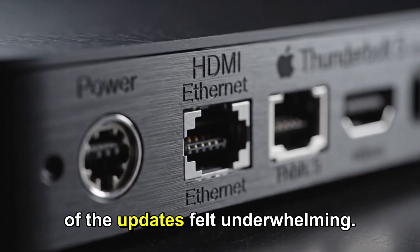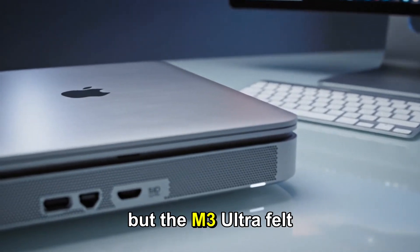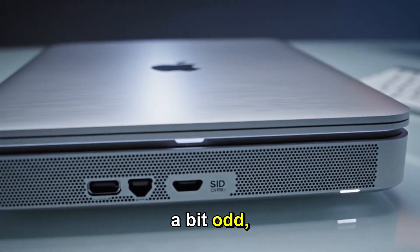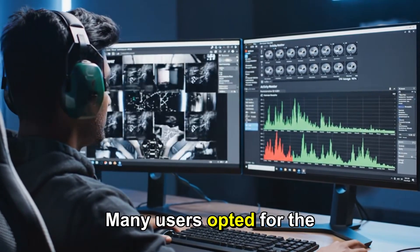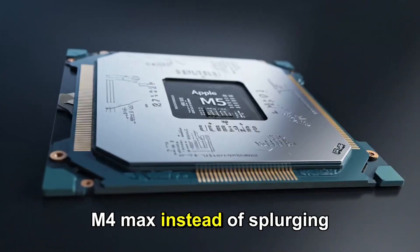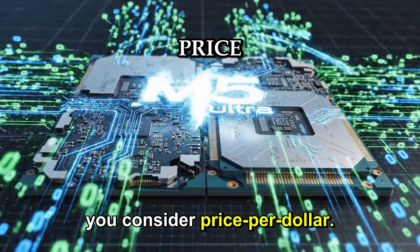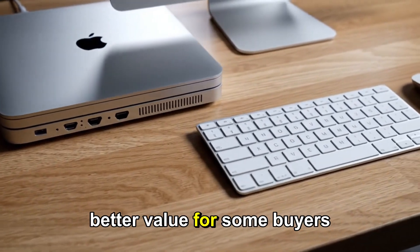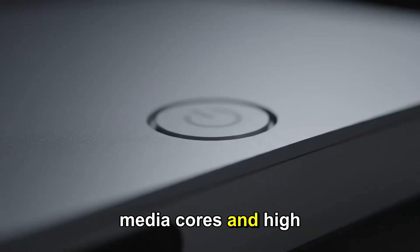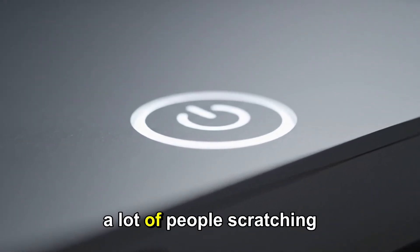some of the updates felt underwhelming. The M4 Max gave a nice boost, but the M3 Ultra felt a bit odd, offering only slightly more power than the top-tier M4 Max. Many users opted for the M4 Max instead of splurging on the Ultra, especially when you consider price per dollar. Even the M2 Ultra back in the day offered better value for some buyers with extra media cores and high performance. The pricing structure left a lot of people scratching their heads.